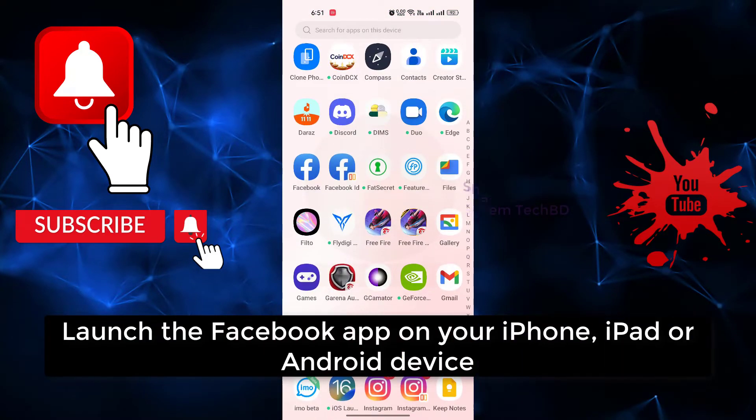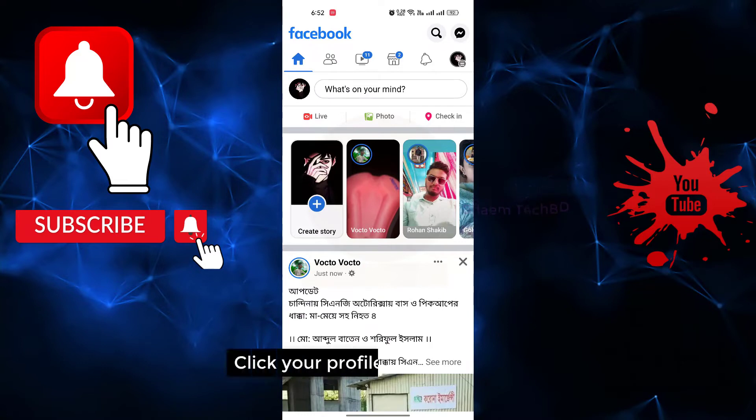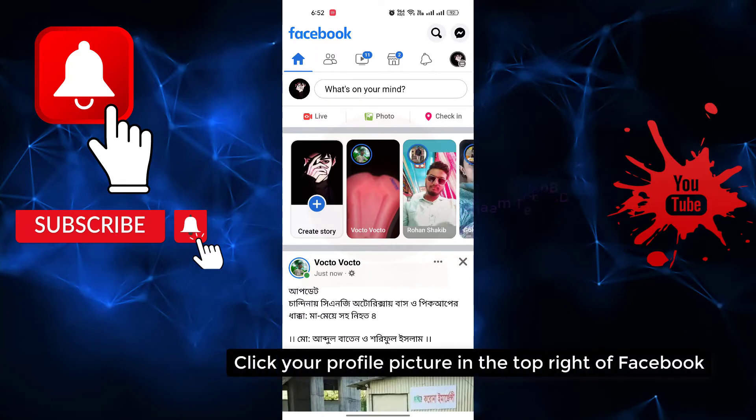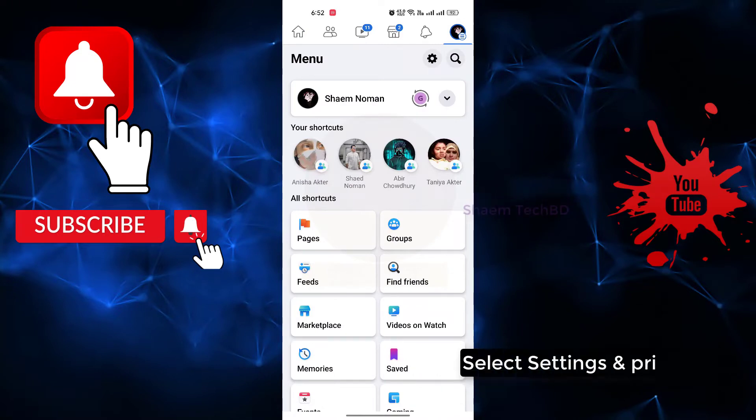Launch the Facebook app on your iPhone, iPad, or Android device. Click your profile picture in the top right of Facebook. Select Settings and Privacy.